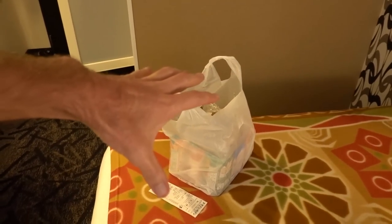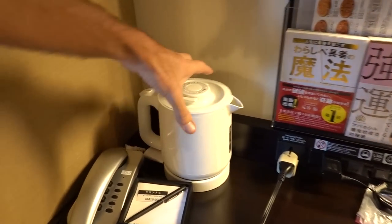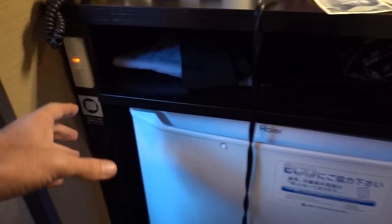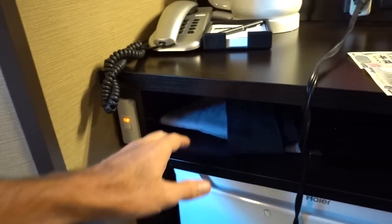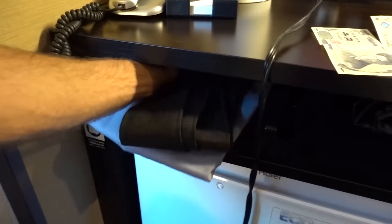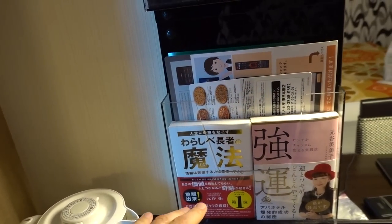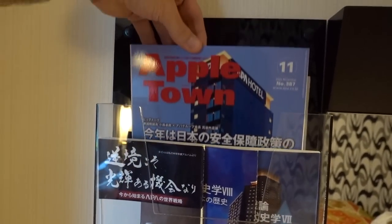I just went to 7-Eleven, so I have a bunch of stuff there — I'll show that in a couple of minutes. We have a kettle there. Phone, pen, and paper. The fridge has a handy on/off switch right there. There is what looks like a robe, and nice carpeting. Lots of information here, which seems to be all in Japanese — various booklets. 'Apple Town,' whatever that means.